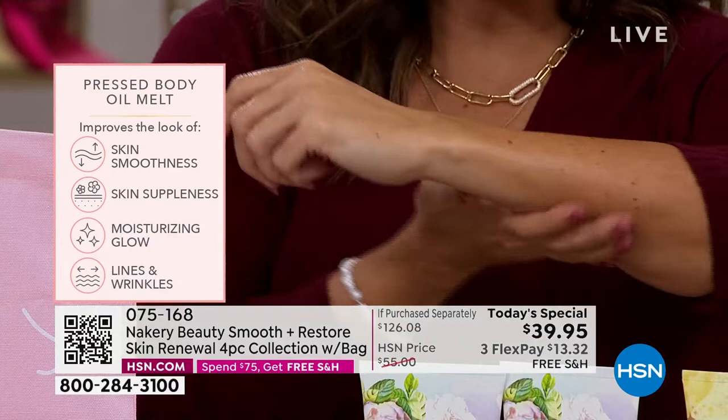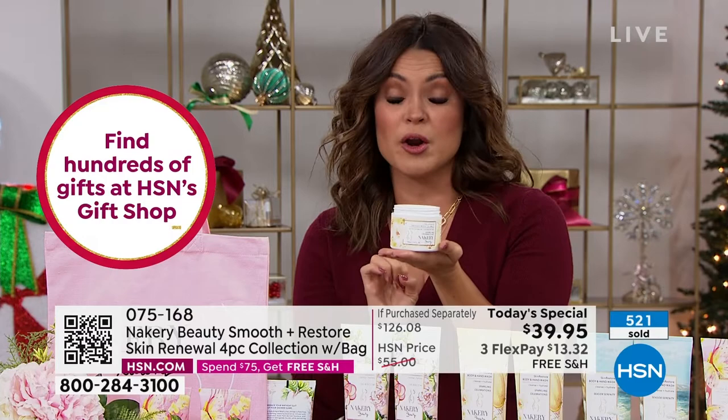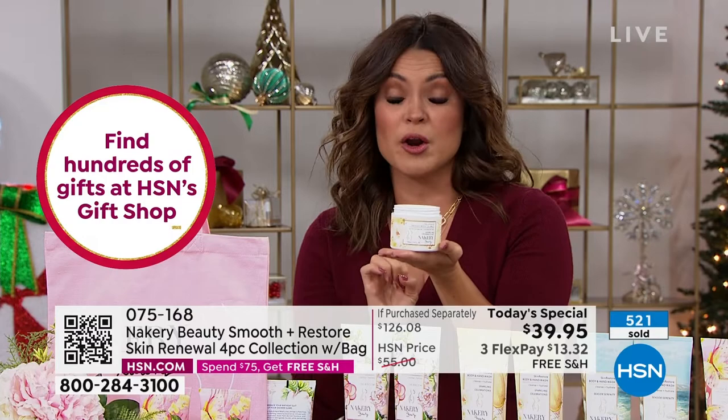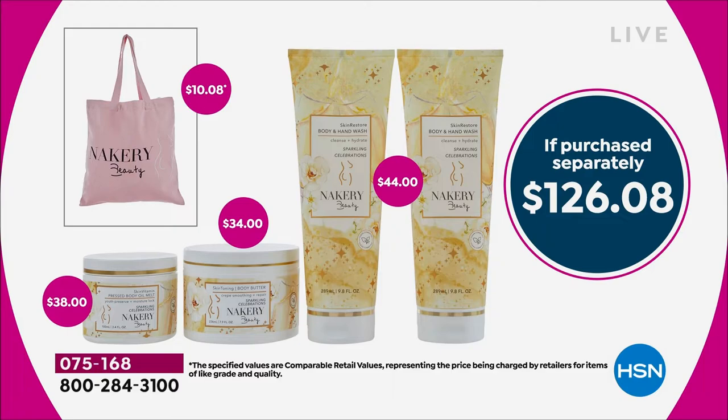Seaside Serenity is flying out of here. Just to recap if you're just joining us — you're getting everything we walked you through. It's a $126 value. The pressed body oil alone is $38. You get another $86 worth of product for just $1.95 more. You're getting two jumbo-size hand and body washes — a $44 value — plus the huge tub of body butter with all those skincare ingredients: niacinamide, trihyaluronic acid, caffeine, squalene — a $34 value. Plus the beautiful tote bag, perfect for the holidays. $126 value for $39.95.